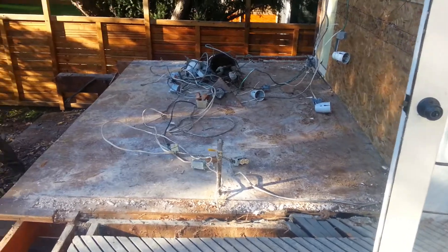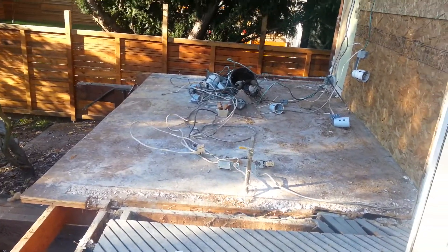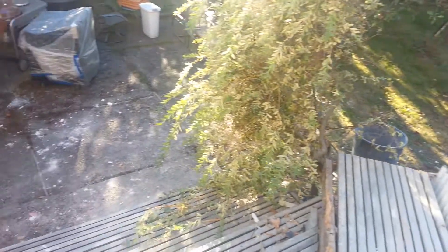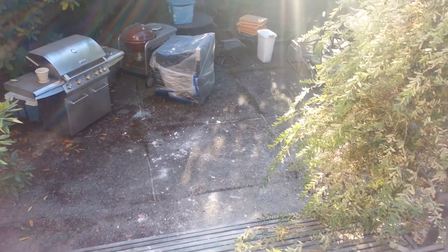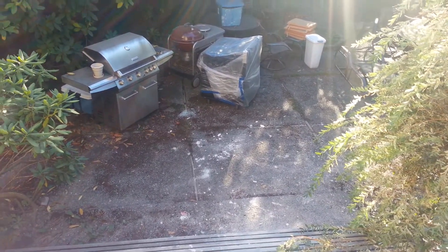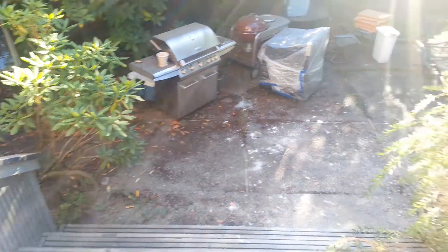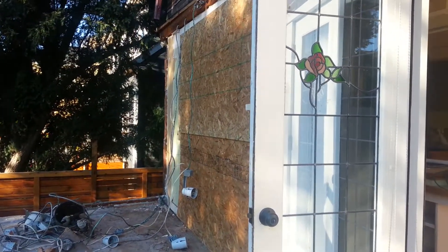It'll be much, much nicer. We're going to have a big dining and eating area here, and it's going to wrap around all the way over and go down to a second level — and down there is going to be a hot tub. It's going to be pretty sweet. More updates coming soon.